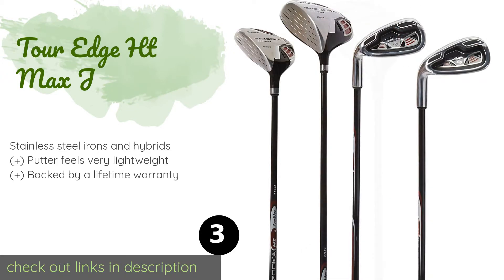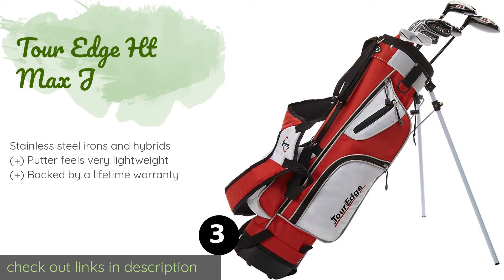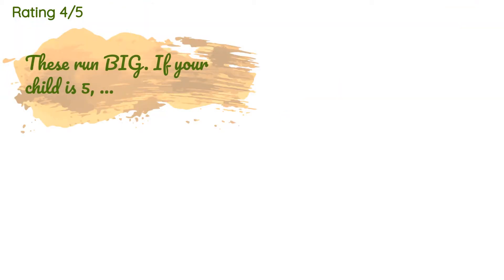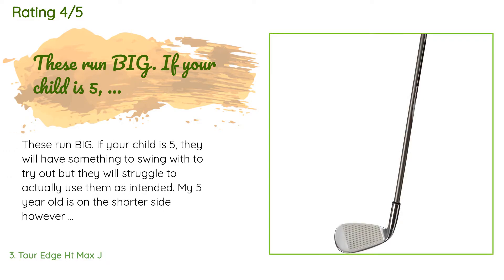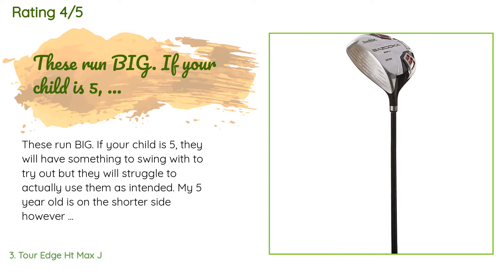The next one is the Tour Edge HT Max J. The Tour Edge HT Max J is made with cutting-edge game-improving technology found in the company's adult series, yet is still reasonably priced for youngsters. It is a seven-club set that includes a titanium matrix driver with an enormous sweet spot. Available on Amazon for $154, with an average rating of 4.7 stars from more than 169 customer reviews.